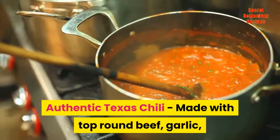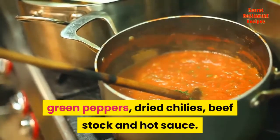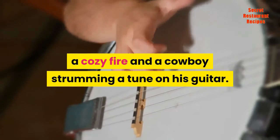Authentic Texas Chili, made with top-round beef, garlic, green peppers, dried chilies, beef stock and hot sauce. This chili brings you a taste of the old southwest, open prairie, a cozy fire and a cowboy strumming a tune on his guitar.